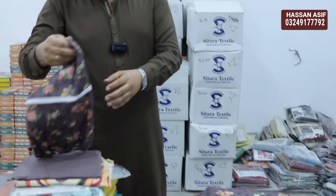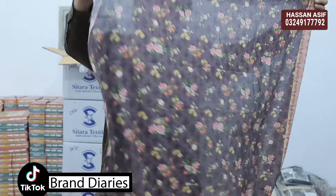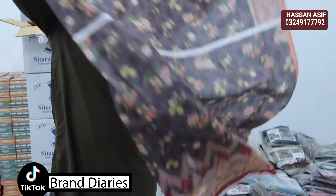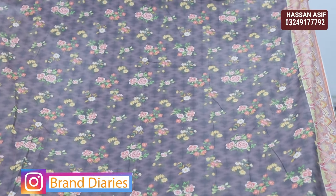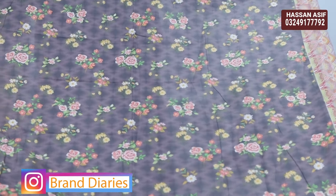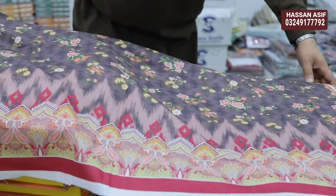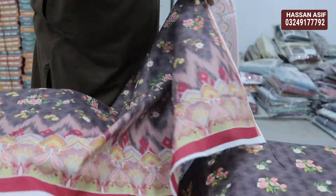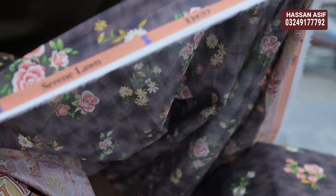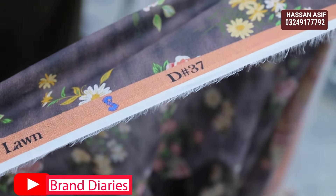Now let's move on to the back and sleeves. This is the back and sleeves — this is the all-over embroidery section on the back. This is the print back side — you can see air jet quality digital print sleeves. And this will be Serene Lawn — this is the logo, which you can see on your screen.